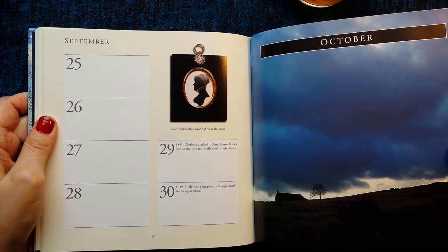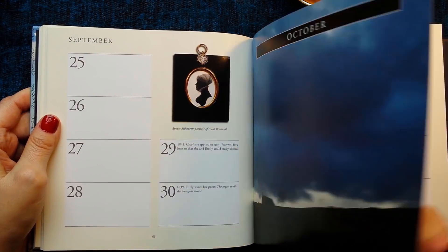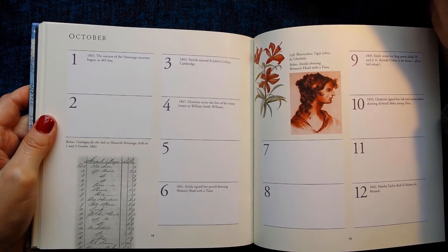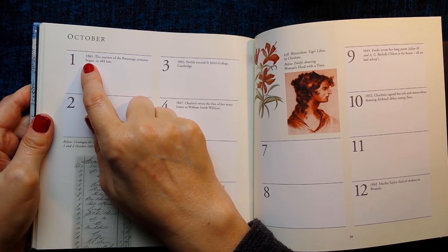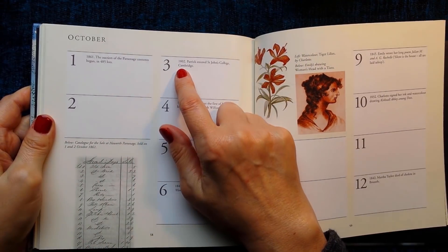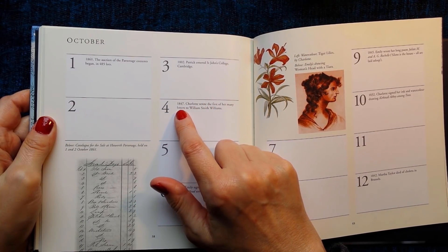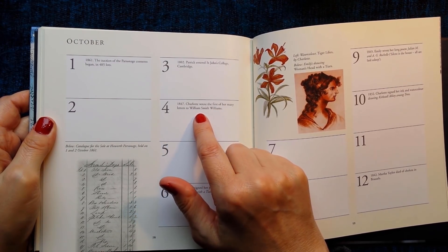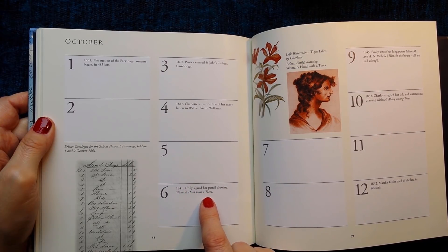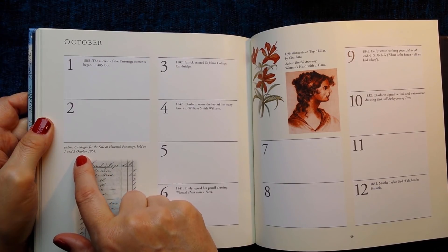October — gosh, that looks bleak, doesn't it? Some hot tea. 1st of October 1861: The auction of the parsonage contents began in 485 lots. 3rd of October 1802: Patrick entered St John's College, Cambridge. 4th of October 1847: Charlotte wrote the first of her many letters to William Smith Williams. 6th of October 1841: Emily signed her pencil drawing 'Woman's Head with a Tiara'. This picture is the catalogue for the sale at Haworth Parsonage held on 1st and 2nd of October 1861.